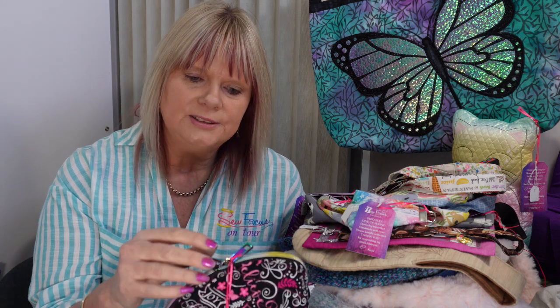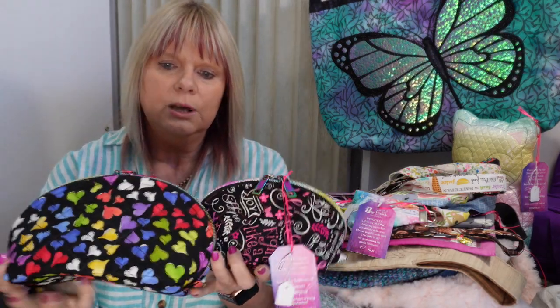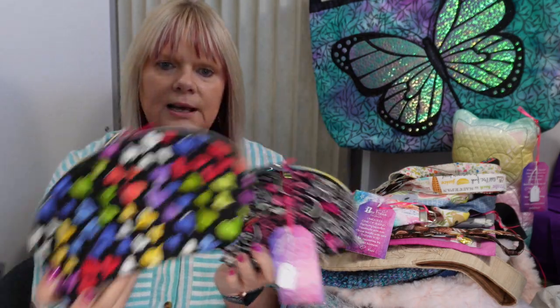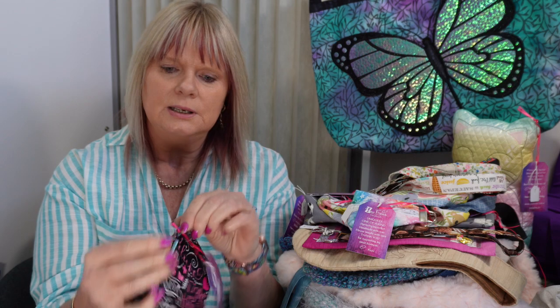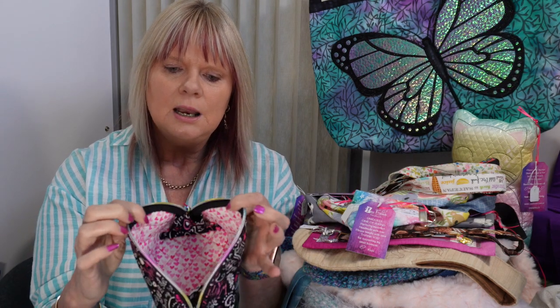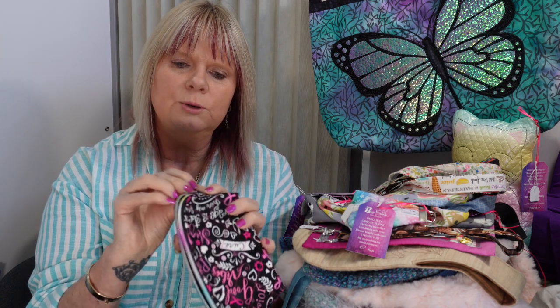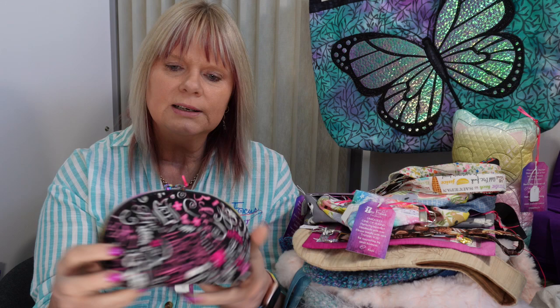The other products that I sold: I had three of these little zipper bags. This is the small one and this is the large one. I sold the medium sized one for $25 — it was a double zipper bag with a lining inside, all quilted, made really well out of quality products.